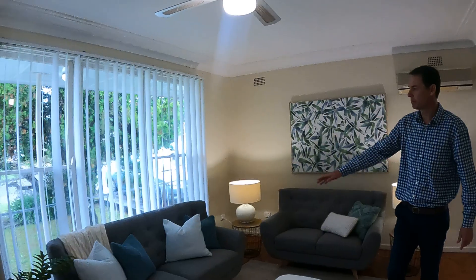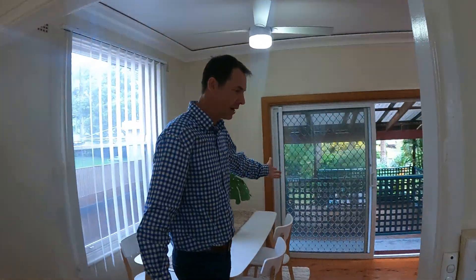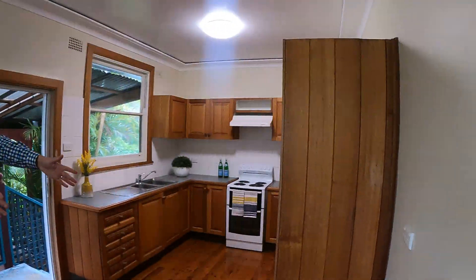Feature tree in the front yard. Beautiful big north-facing window at the front, and it flows really nicely to a dining area. Unlimited size fridge space.